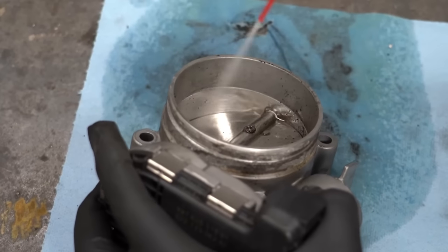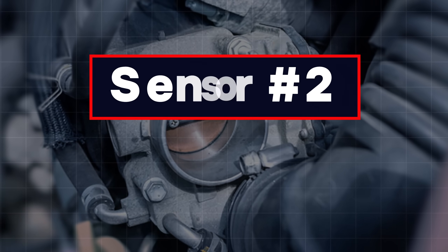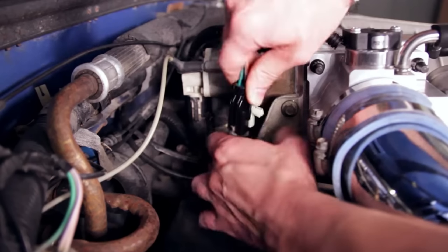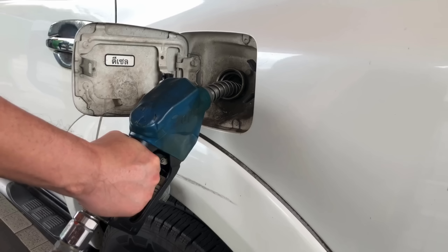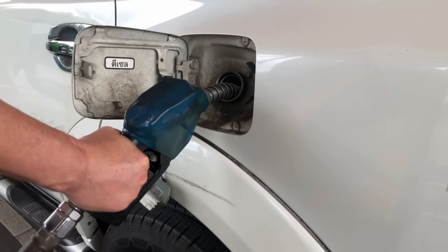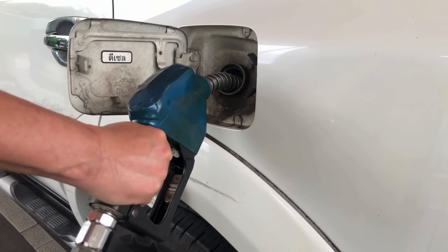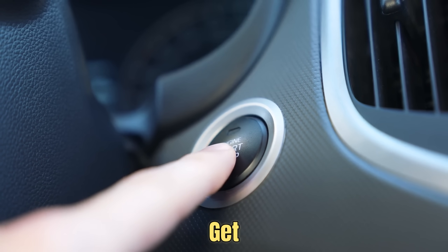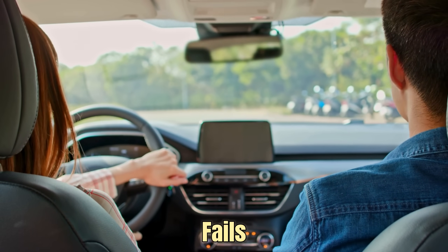If cleaning works, you save money and get back smooth performance. Sensor 2: Fuel Pressure Sensor. The fuel pressure sensor is like a traffic controller for your fuel system. It monitors the pressure in the fuel rail and makes sure the injectors deliver the exact right amount of fuel. When it's working well, you get smooth starts, balanced power, and strong fuel efficiency.